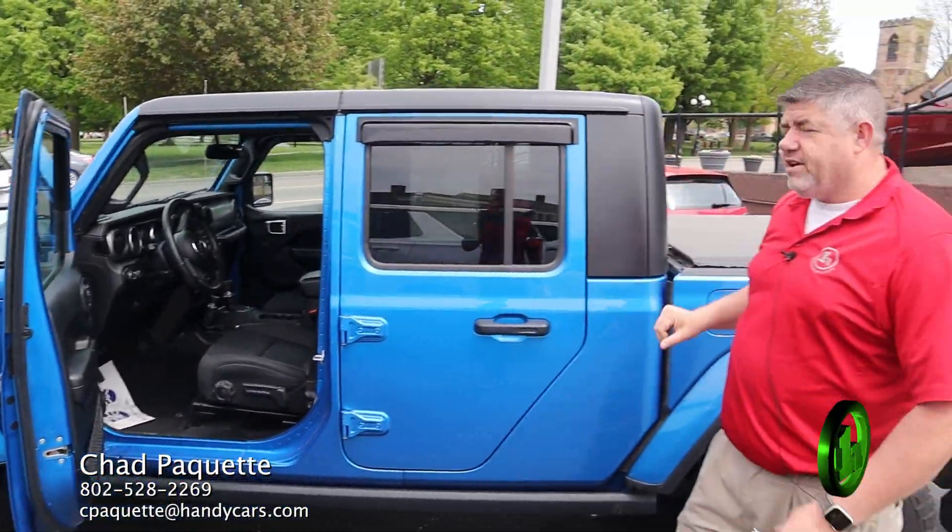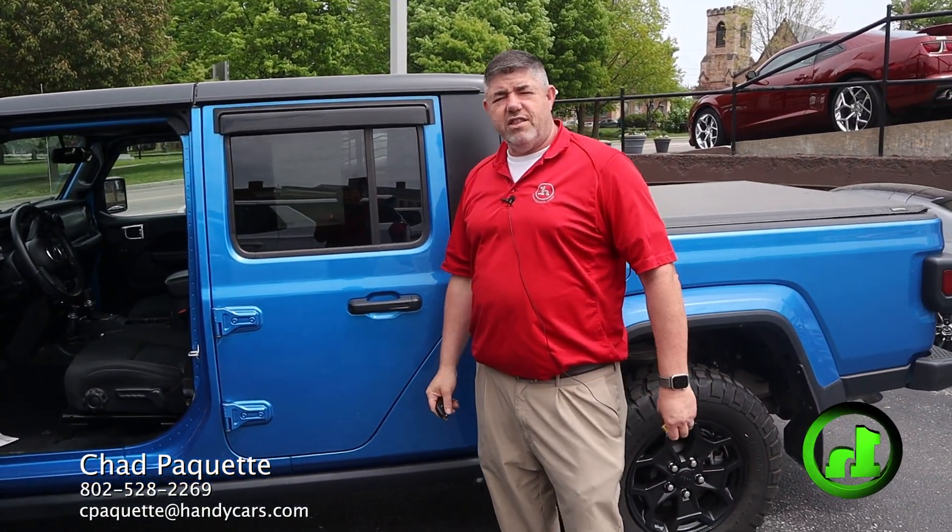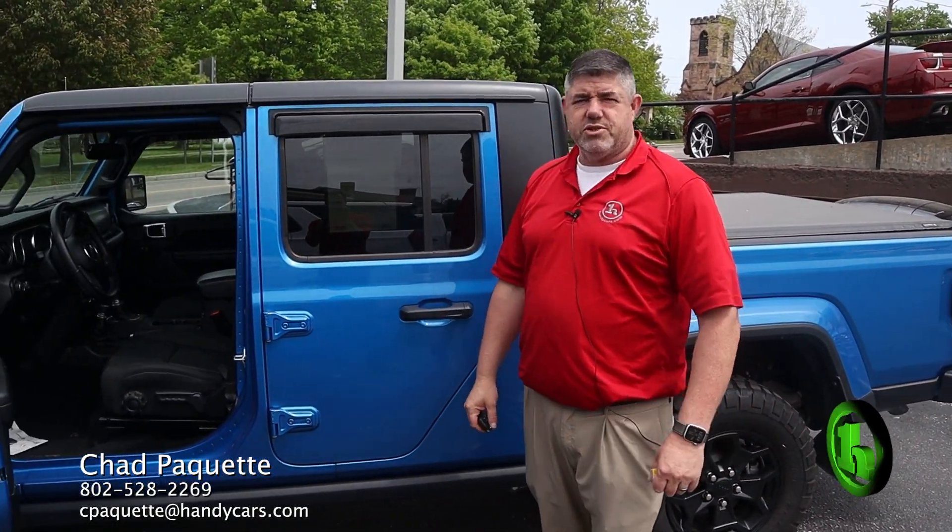And oh, the best part — it's a Jeep, it goes topless! I think that just about covers it. If you have any questions on this vehicle or any other vehicle, all my information is at the bottom of the screen. Have a great day.